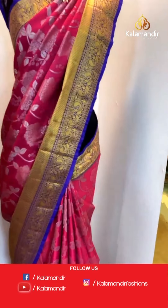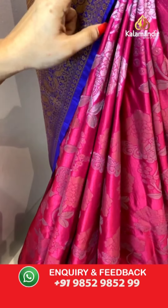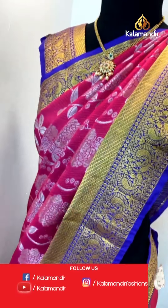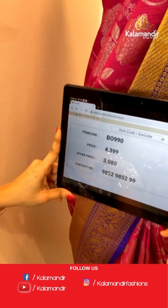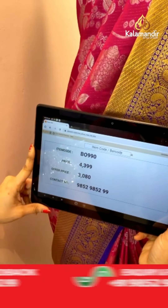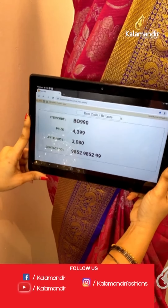One more mannequin combination — very beautiful pink and purple color. All over the body we have got floral jaal in silver zari. Contrast border with opposite peacocks, cross lines, and circles in golden zari. Paired with a contrast self embossed design blouse. Saree code BO900, actual price ₹4,399, weavers price ₹3,080.